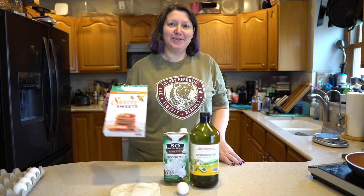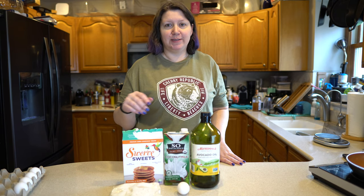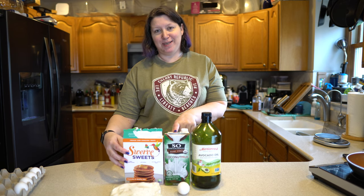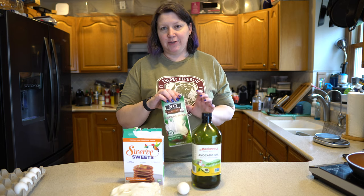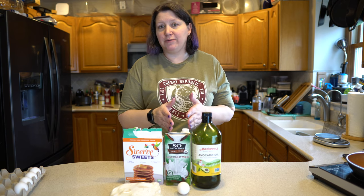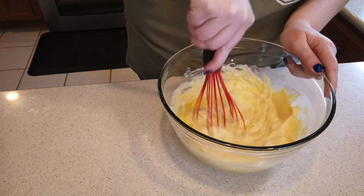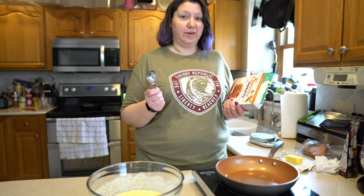First up is the Swerve pancake and waffle mix. We don't have a waffle maker so we're just doing pancakes. For four pancakes it's half a cup of the mix, one egg, two teaspoons of oil — make sure you get that right — and three tablespoons of milk. It just says oil and milk, so interpret that how you want. We have coconut milk on hand and our avocado oil from Costco. Two tablespoons of batter per pancake — I have a feeling they're going to come out really tiny.